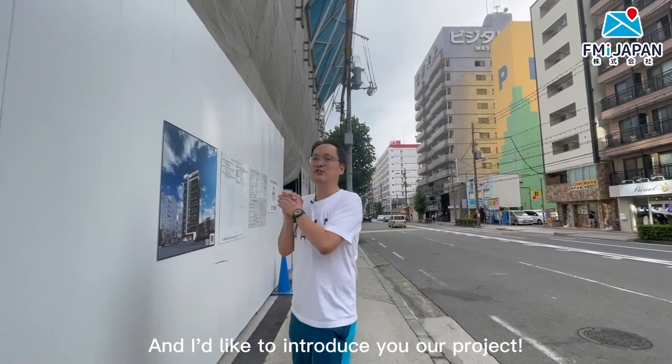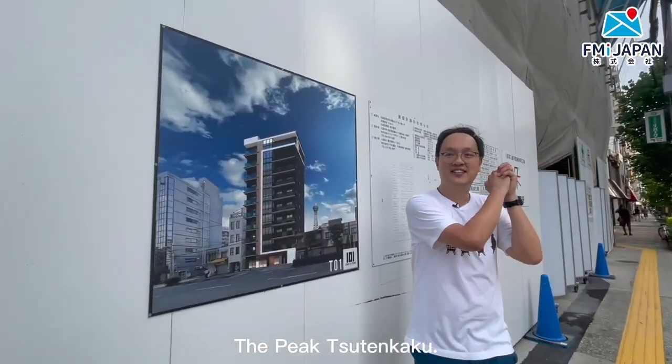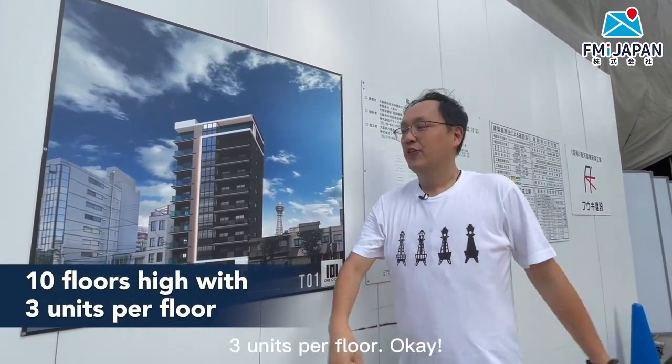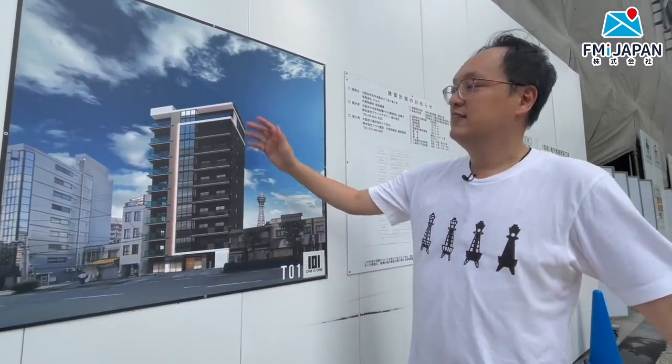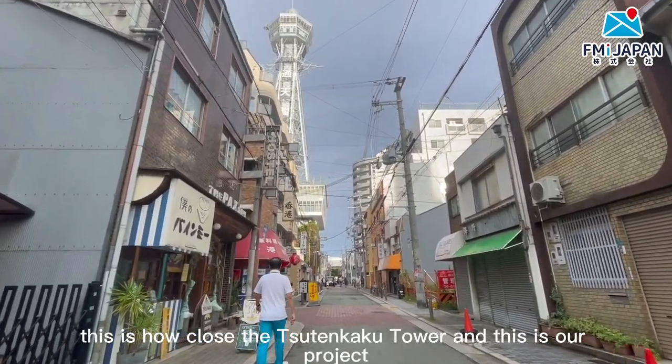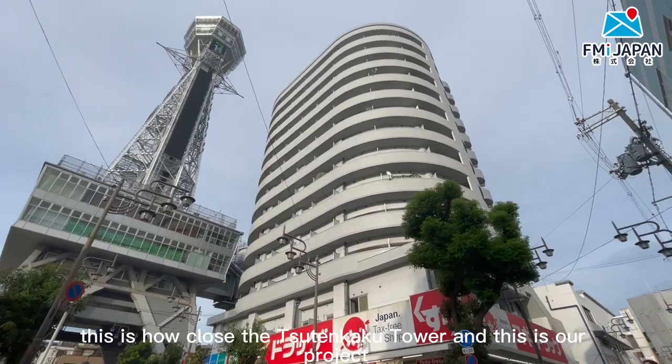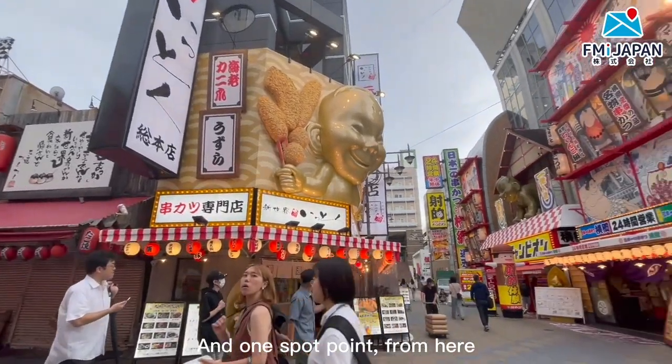I'd like to introduce you to our project, the Pig Tsutankaku — ten stories high, three units per floor. As you can see, this is how close we are to the Tsutankaku tower. This is our project, only one and a half minutes' walk from it.